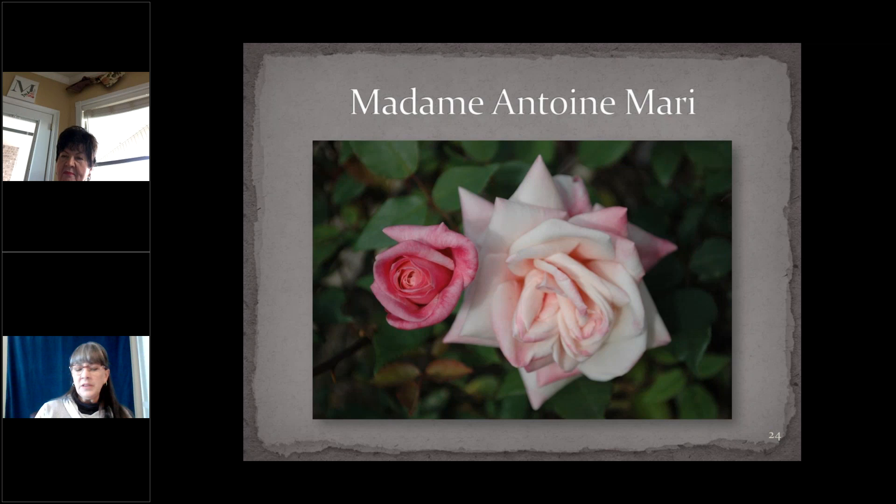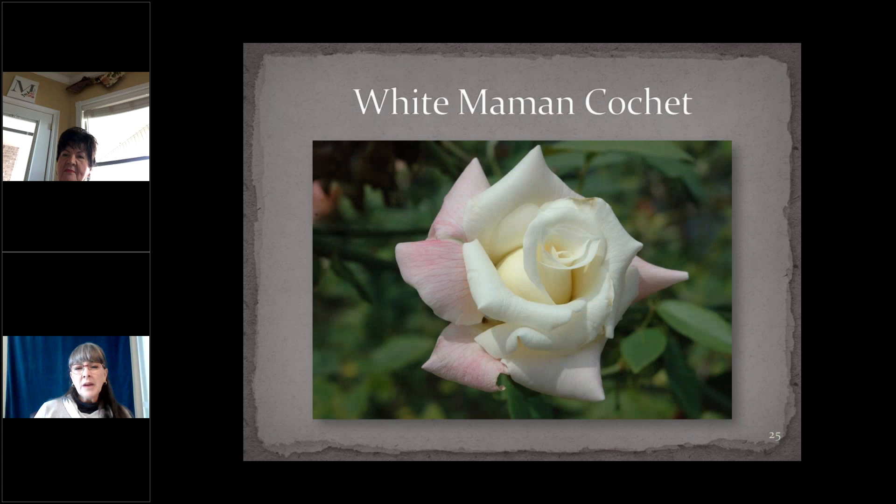White Maman Coche is a white sport of an identical rose called Maman Coche, which is medium pink. Discovered both in Australia and the United States in 1896, it's a large shrub — wider than it is tall — growing six feet high or more and eight feet wide or more, with white flowers blushed with pink on the outer petals. This photo was taken at the White Maman Coche that grows in Hollywood Cemetery in Richmond, Virginia, just across the street from the grave of Jefferson Davis. The plant is still there.